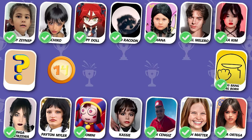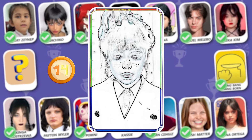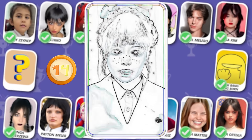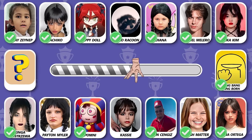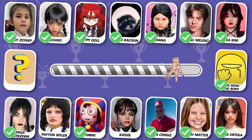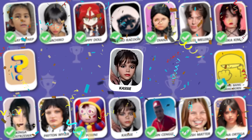Number 14! Do you know who is dancing? Wonderful, she is Cassie!